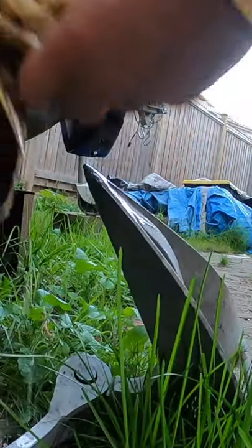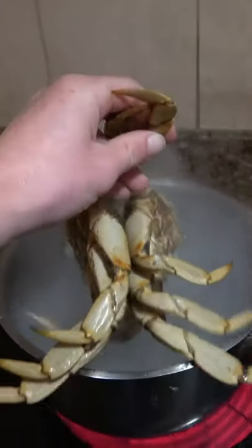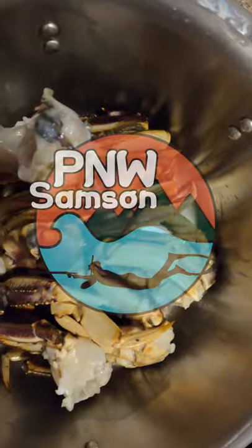Shuck your crab as humanely as possible and clean out the guts. Last step: boil salted water and throw your crab in for seven to eight minutes and enjoy.